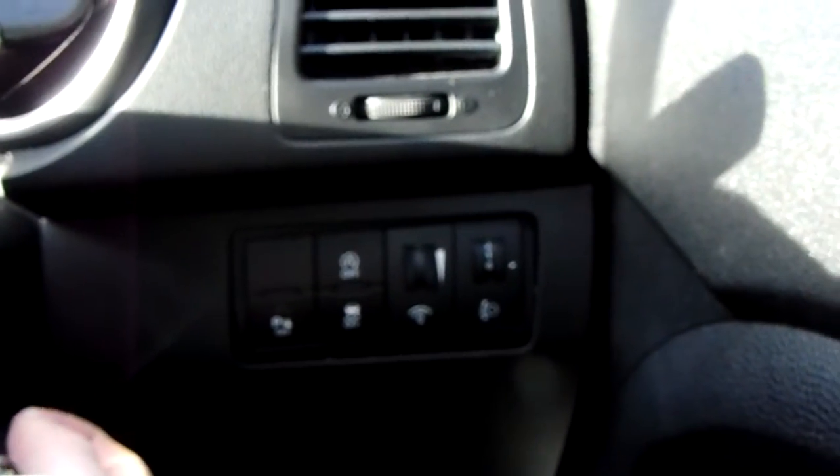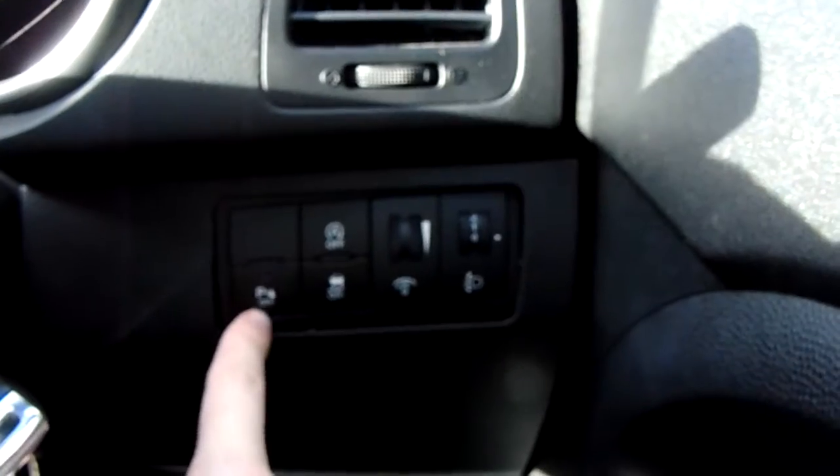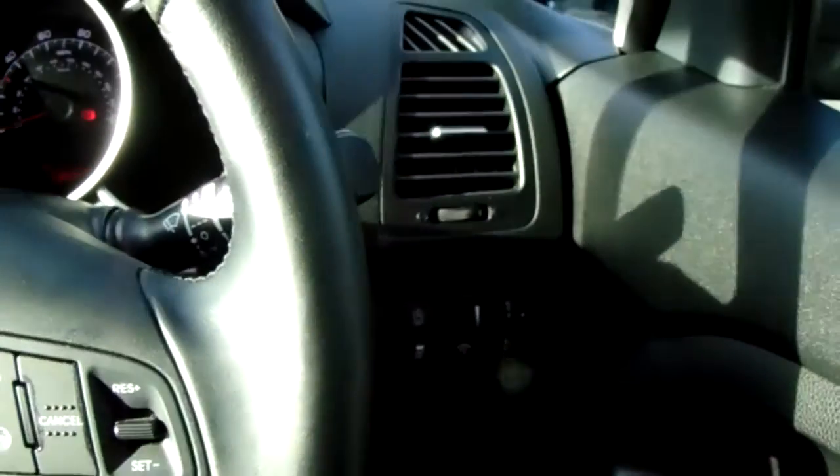Straight away on the driver's side door you've got front and rear electric windows, electric door mirrors, and this button at the top to tuck those away. Behind the ignition you've got light output settings, traction control, stop-start technology, and you can turn your parking sensors off.